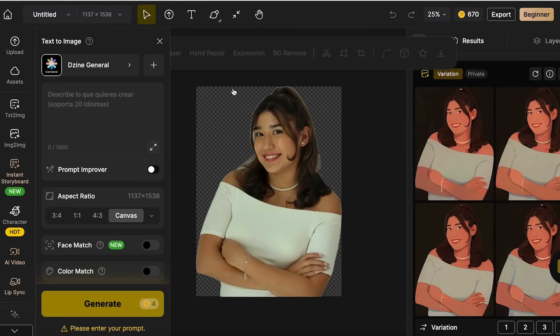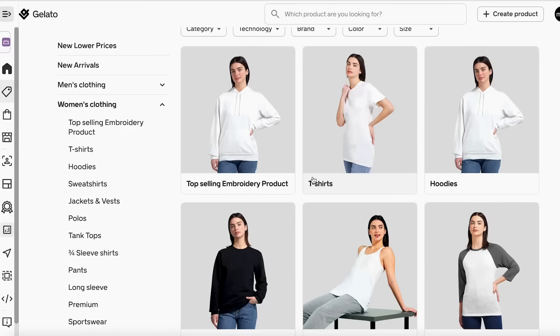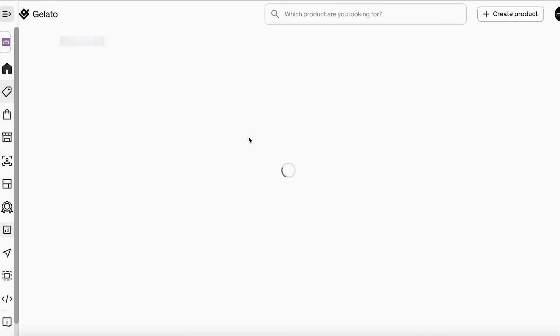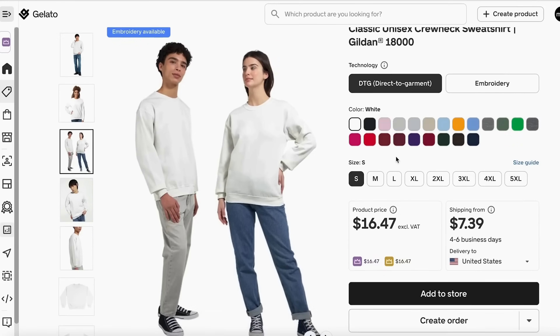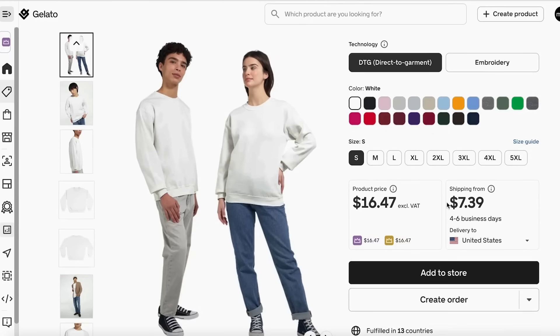Now go back to Gelato and open the product catalog. I'll go to women's clothing and then sweatshirts — there's a classic unisex sweatshirt available. It's very important to set up your shipping region first; I'll keep mine in North America with USD currency, to make sure you can ship to your selected region. Click on the product for a quick review, then select the colors and sizes you want to offer. Finally, review the product price and shipping price, then click add to store.